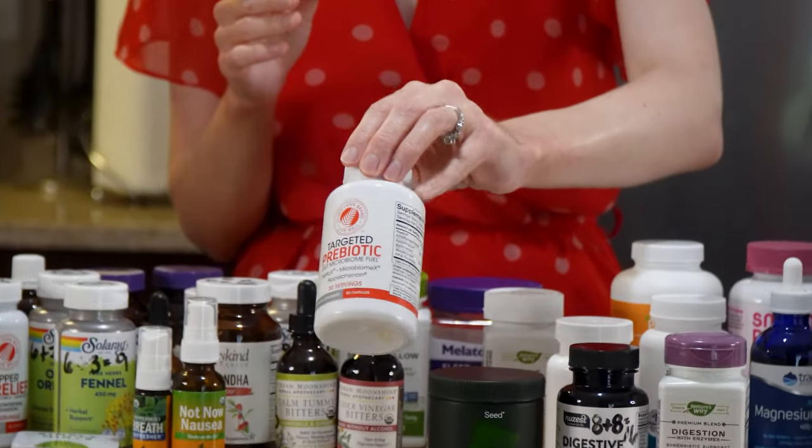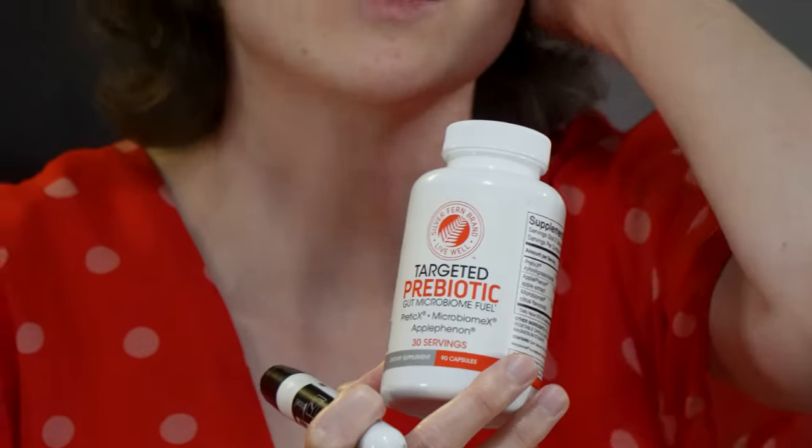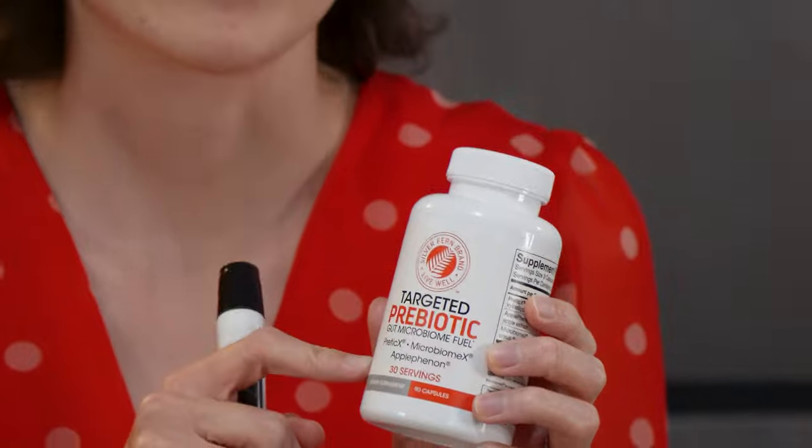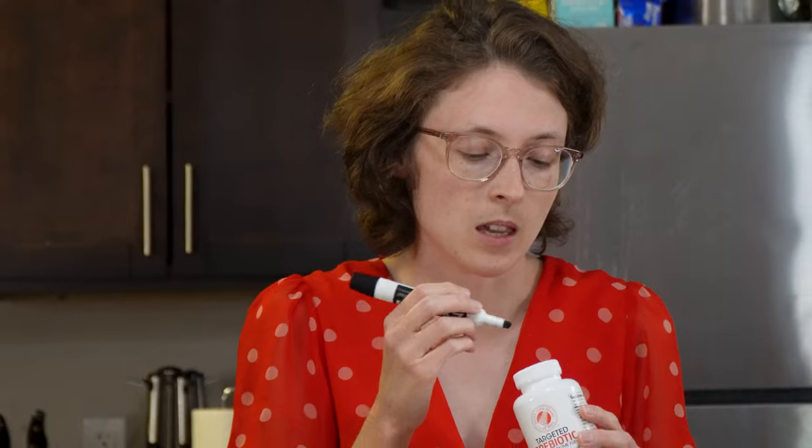This is a prebiotic from Silver Fern brand — yes, the same Instagram brand. I took it for five to six months every single day starting two years ago. I found it helped a lot with intestinal motility, particularly. I really liked it. I stopped because as my intestines got worse, it didn't help enough to justify the price. Efficacy: eight, since it used to help me a lot. Experience: eight — three pills in the morning with no heartburn. Total: 16.